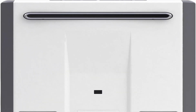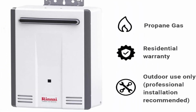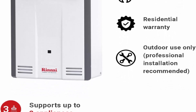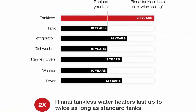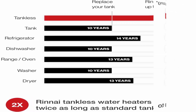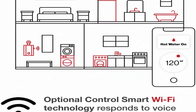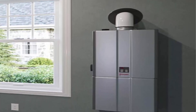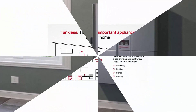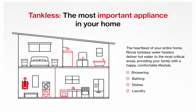Top 6: Rinnai RV53e tankless hot water heater, 5.3 GPM, propane, outdoor installation. Endless hot water with a compact and durable design that fits your home and lifestyle. Energy and space efficient — this small hot water heater conserves energy only heating when necessary. Enhanced scale detection lessens the possibility of serious long-term damage. Offers a high-performance flow rate up to 5.3 GPM for a powerful constant stream serving up to four appliances at once. Professional installation recommended.